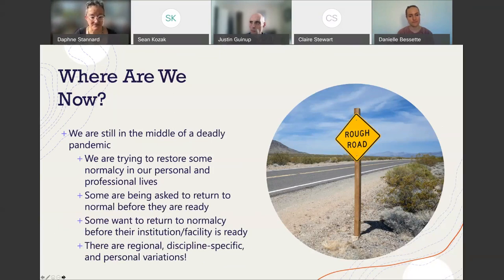All of us are struggling to restore some normalcy in our personal and professional lives. Some of us are being asked to return to normal before we're ready. Some like me want to return to normalcy before our institutions are ready. I'm doing research on peri-anesthesia nurses' experiences during this pandemic, funded by the American Society of Peri-anesthesia Nurses, and there are very distinct regional variations in how this pandemic has affected people's lives.